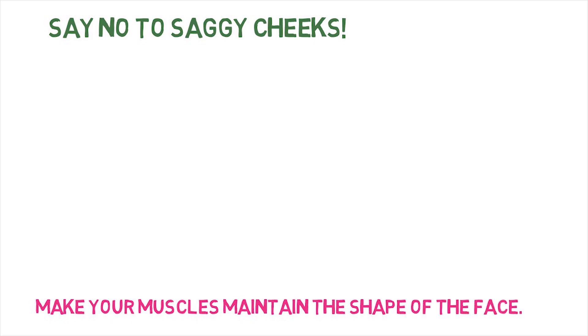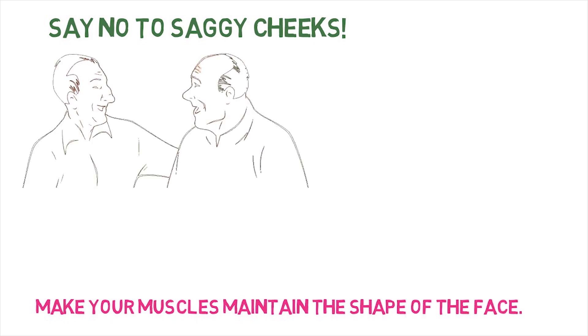Say no to saggy cheeks. Make your muscles maintain the shape of the face. Unfortunately, with age, the skin of the face becomes less elastic, the muscles weaken, the corners of the eyes, lips and cheeks drop, and jowls appear.